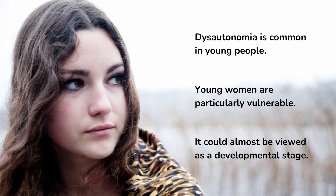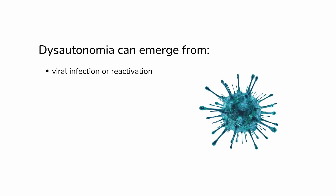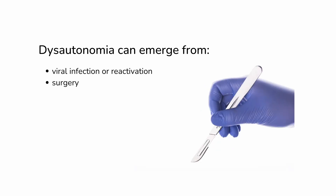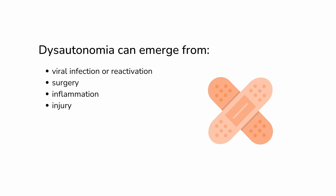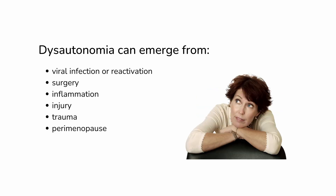But not all women, of course. Dysautonomia can persist later in life, especially for people with hypermobility, which is closely associated with autonomic nervous system dysfunction. Alternatively, dysautonomia can emerge later in life as a result of things like viral infection or reactivation, surgery, inflammation, injury, trauma, or the hormonal transition state of perimenopause. In fact, dysautonomia and mast cell activation are common mechanisms of some perimenopause symptoms.